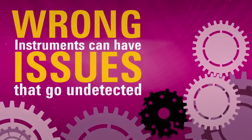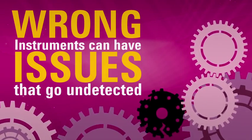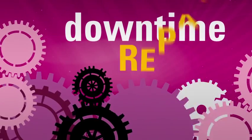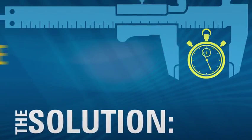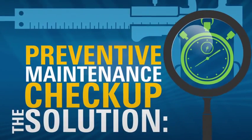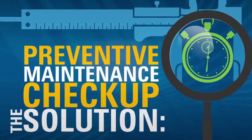Instruments can have issues that go undetected, which could mean your data isn't as accurate as it should be, or that you're headed for costly downtime and repair. The solution is to have a preventive maintenance checkup — a thorough instrument evaluation performed by a highly trained Agilent expert.